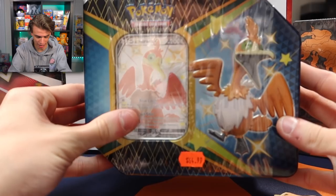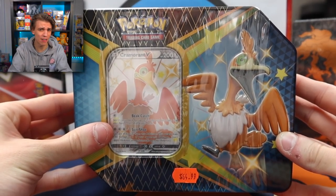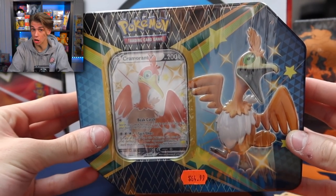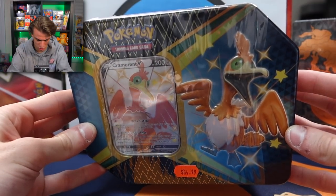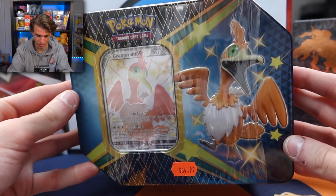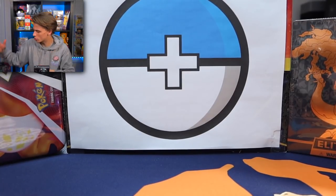Guys, we are back in my room. We had a long day looking for stuff. We ended up getting the Cramorant V tin for $65, which I think is honestly maybe on the lower end — I've seen these going for like $80 in other places, which I might just have to accept and buy at that kind of crazy price. But regardless, in here we have six packs.